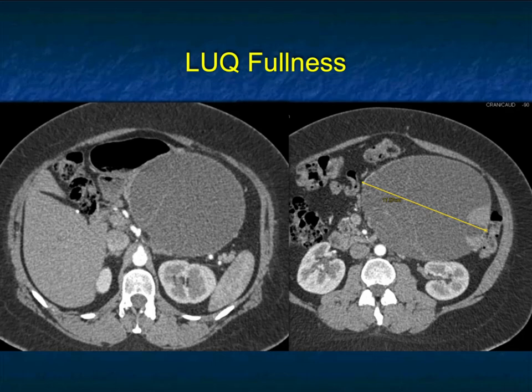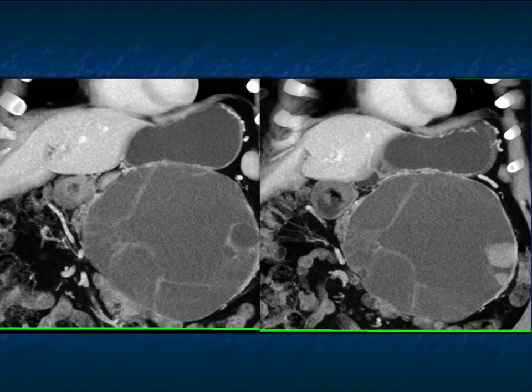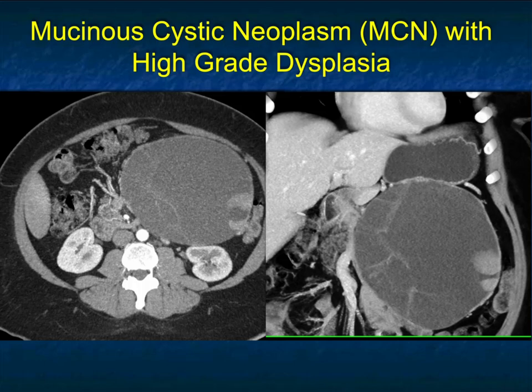Another one — large cystic lesion with septations, and at about four o'clock there is nodularity. When you start seeing nodularity like this, you're not talking about a serous cystadenoma — you're probably talking about an MCN. When I see nodularity at three and four o'clock along with thickened septations, that means we're dealing with either high-grade dysplasia or malignancy — I would favor malignancy. This patient surely needs a distal pancreatectomy and splenectomy. This was high-grade dysplasia in a patient with an MCN.